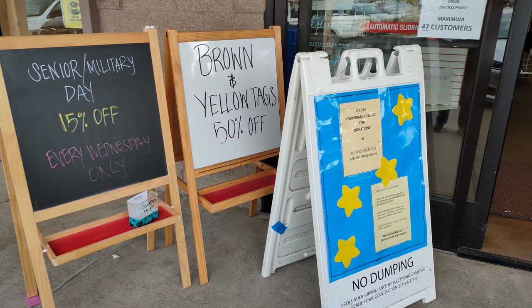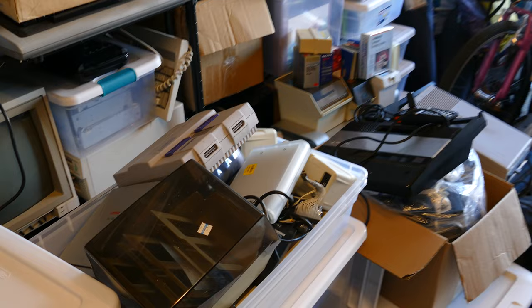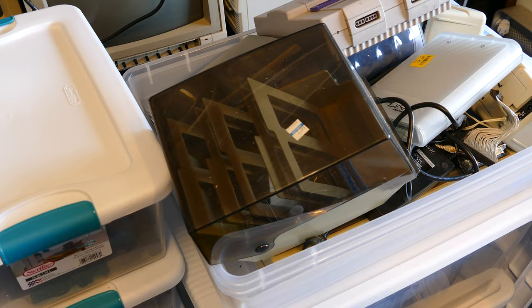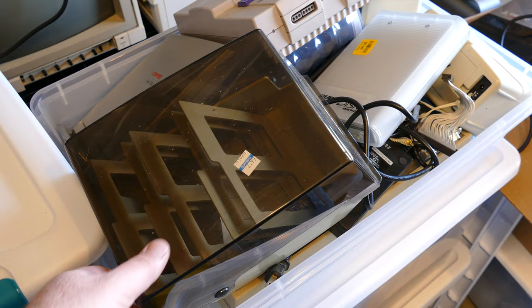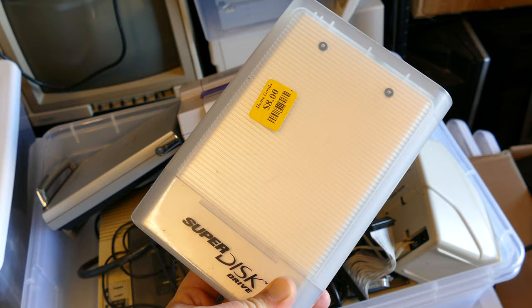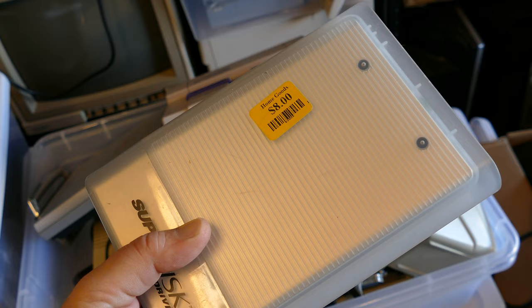Here are a few items I found recently at brick-and-mortar thrift stores. One thing you can find in the organization file section at most thrift stores are these disc holders for both 5.25 and 3.5 inch discs — be on the lookout for these if you're making your own discs. This one was $2.99 at Goodwill. This is also a thrift store find — an iMation Superdisk disc drive for around three or four bucks, though the sticker on it said eight from HomeGoods.